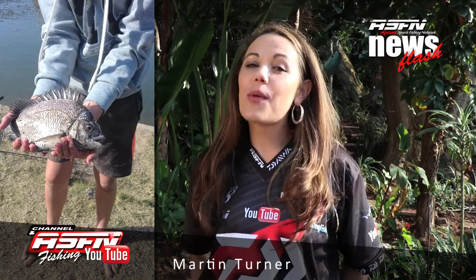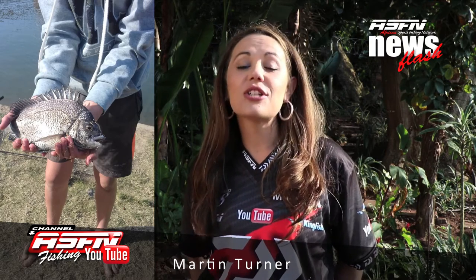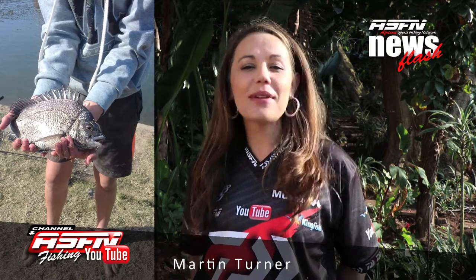Then our first youngster for this week, Martin Turner, caught a one kilogram perch in Durban Harbor using a chocker bait. Martin, next time please let us see your face.